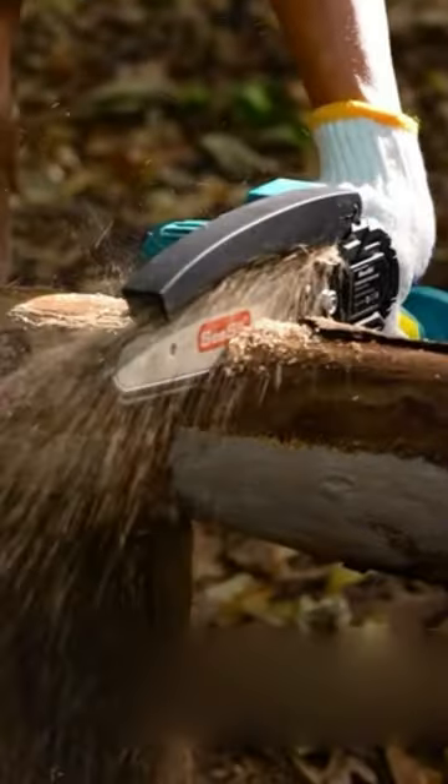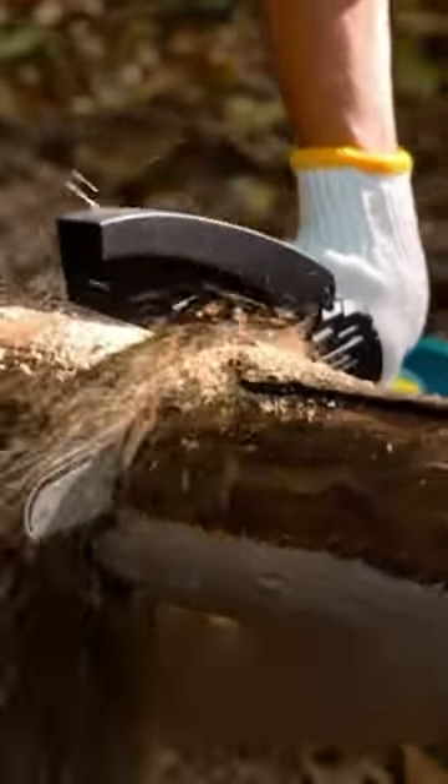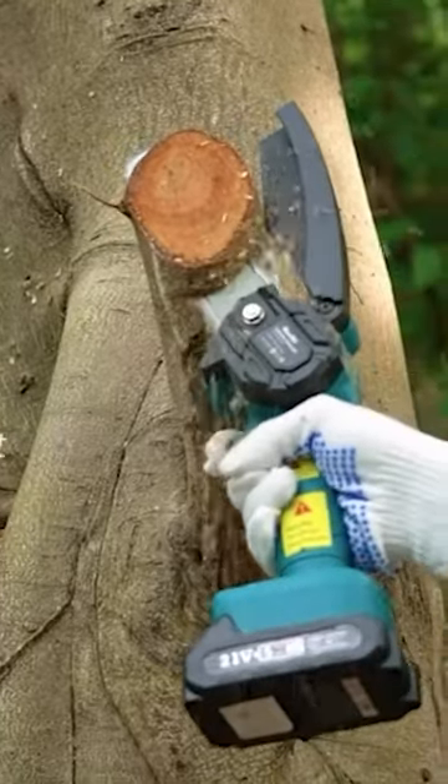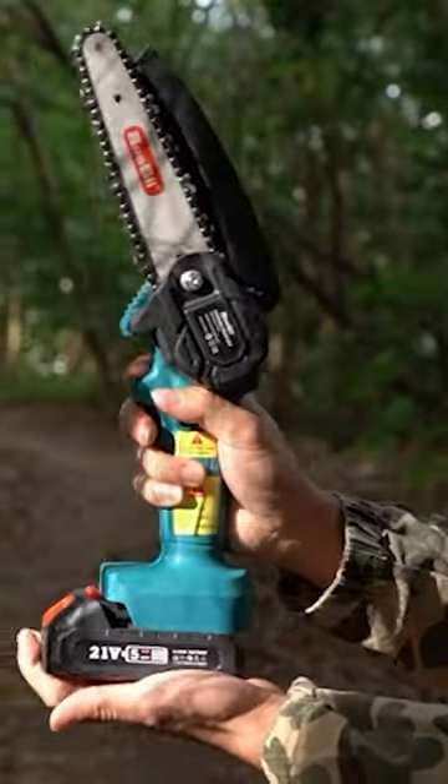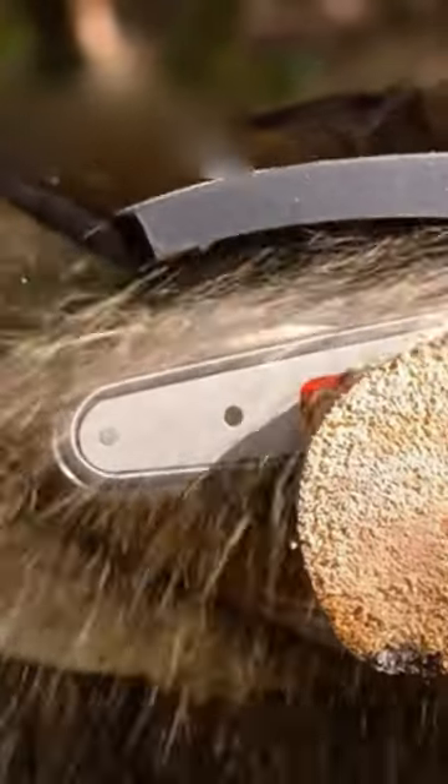Gadgets for Brutal Men. This lightweight mini chainsaw is powerful enough to cut big logs and tree branches in a few seconds. You can easily adjust the cutting speed depending on your needs. With the rechargeable batteries, it works for about four hours.